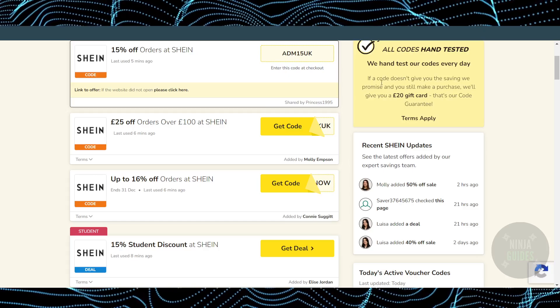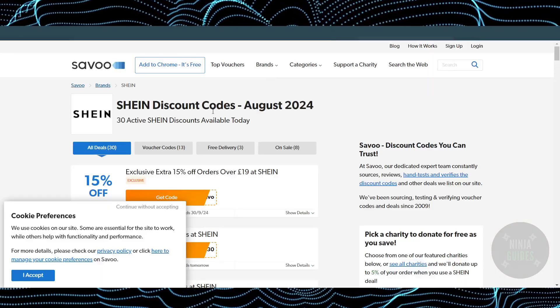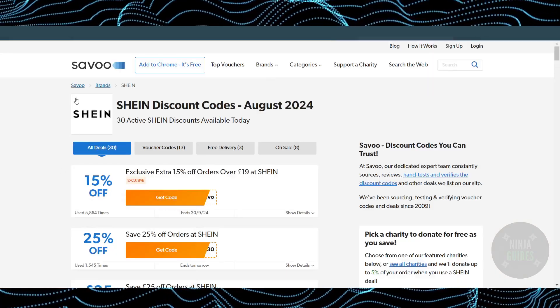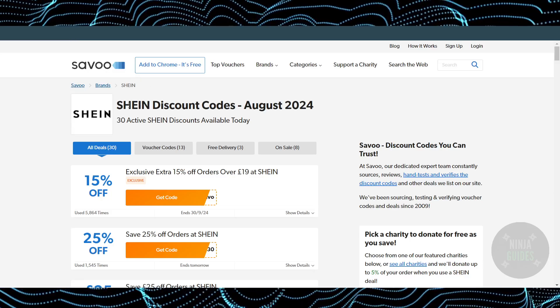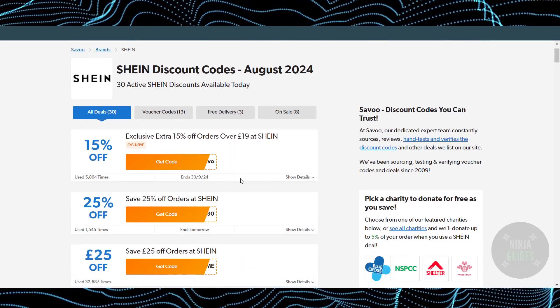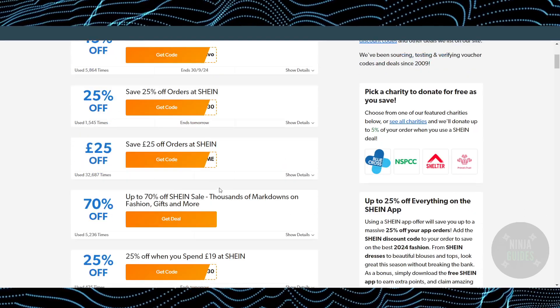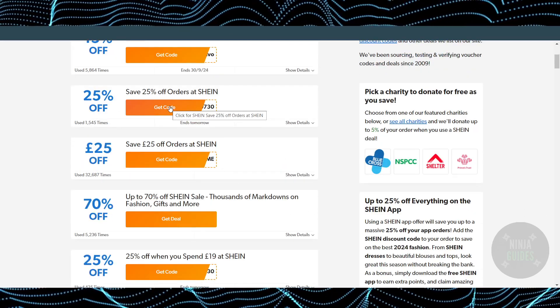If both of those websites don't work for you, there are other websites for other regions as well. Another website is called Seivu — just search for Seivu, then search for Shein, and you'll be able to find some coupon codes for Shein there too. That's pretty much it for finding working coupon codes for Shein. Hope you guys find this video helpful.